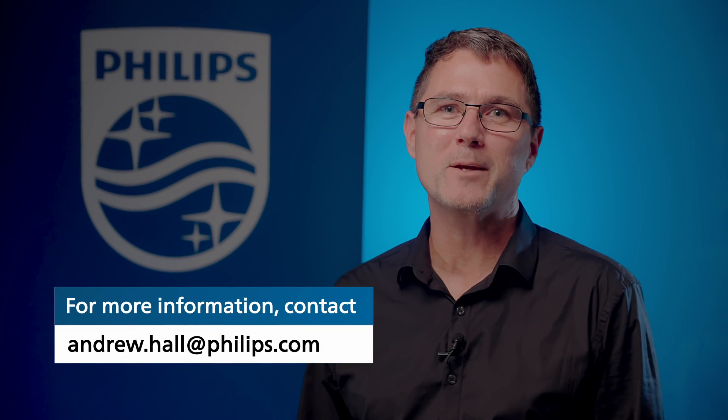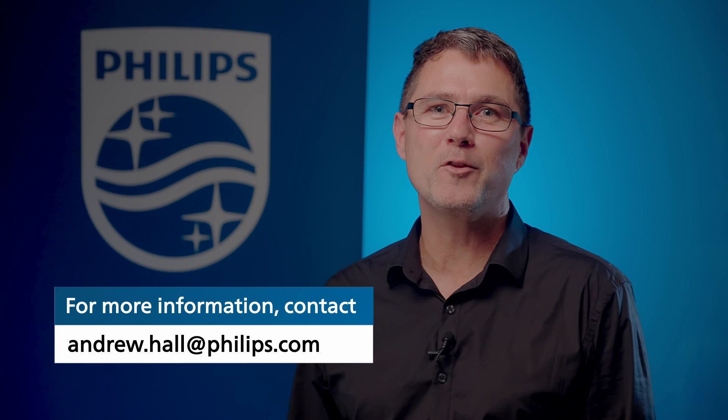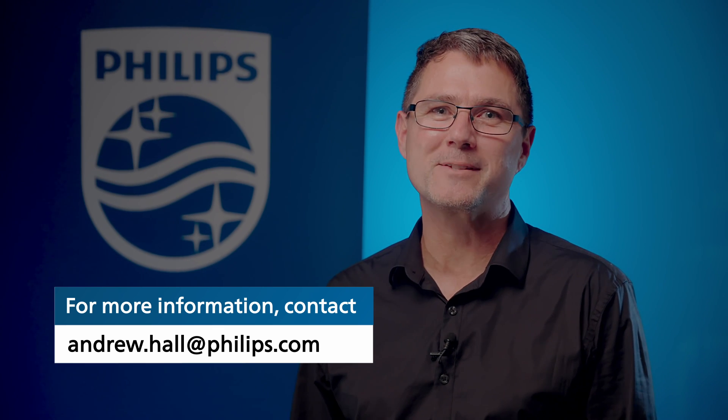Hope you enjoyed this virtual launch of Epic CVX. Remember to post questions in the comments box — if we don't answer them straight away, we'll get back to you as soon as possible. Thank you for watching this video, and for further information please contact your Philips ultrasound team.